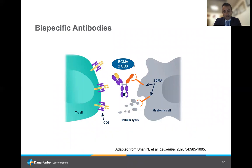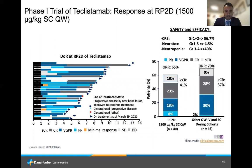Shifting gears to bispecific antibodies — this is a different way of directing T-cells to myeloma cells. One end targets CD3 and the other targets a tumor cell antigen, in this case BCMA, leading to cell death. In the phase 1 trial of teclistamab, a bispecific antibody targeting BCMA, at the recommended phase 2 dose of 1500 micrograms per kilogram subcutaneous weekly, the overall response rate was 65%, with 41% of patients having a complete response. Looking at other dosing cohorts, the drug is quite active with an overall response rate of 70%, CRS rate of 56.7%, and grade 1-3 neurological toxicity of only 4.5%.